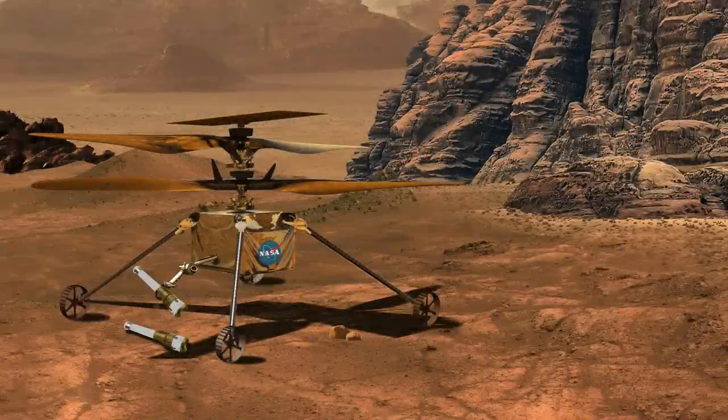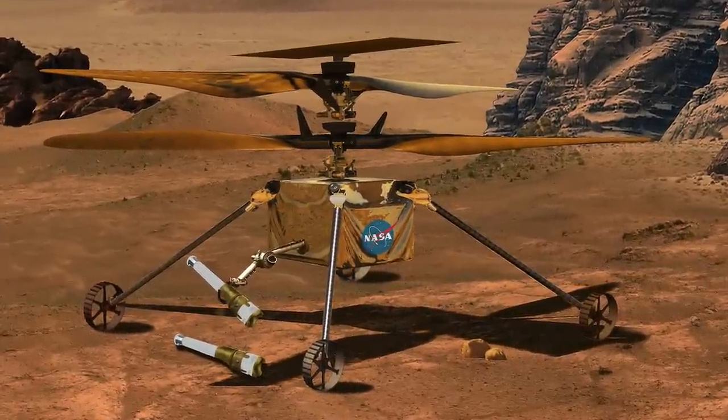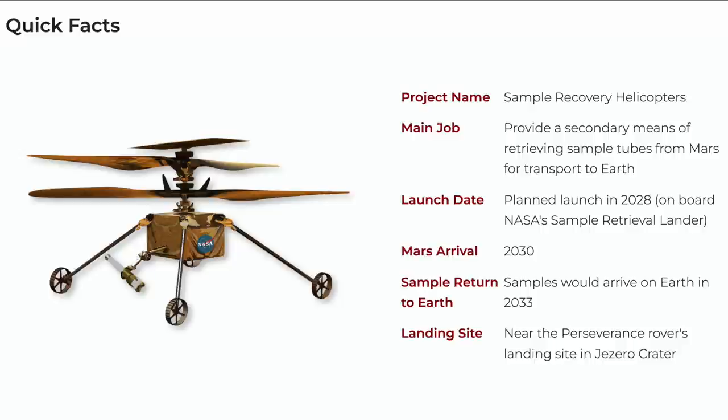The remarkable success of Ingenuity has inspired the development of the sample recovery helicopter. Two of these will be used to collect sample tubes from the sample depot if Perseverance can't deliver its onboard tubes to the return rocket.